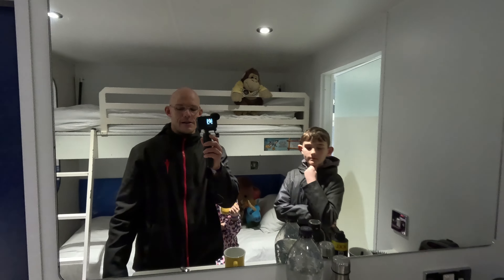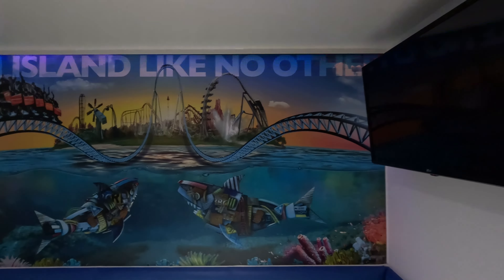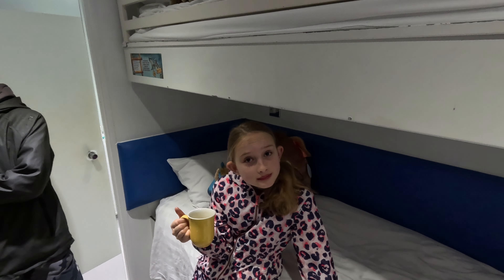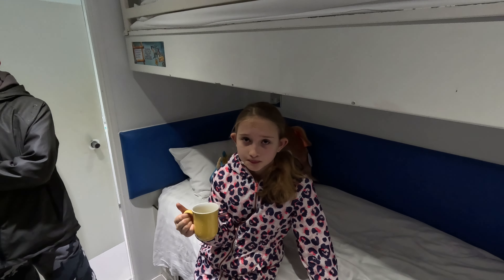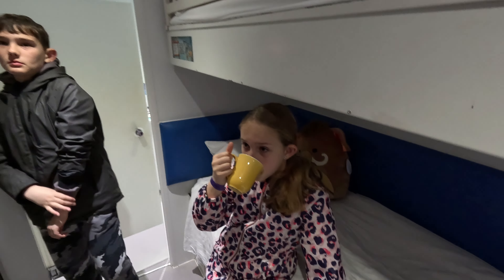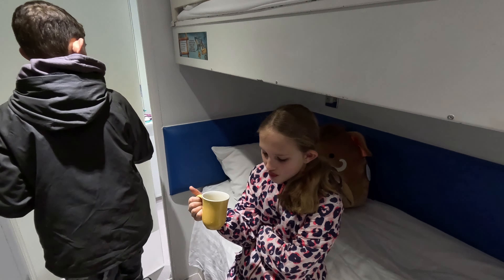I personally like it and I definitely would stay again. I've heard a lot of bad reviews about these cabins and people slating them, but for me it's perfect for what it is for staying at a theme park. We're going to go down to breakfast now - you have breakfast in the dome - so we'll give you a little review of that.